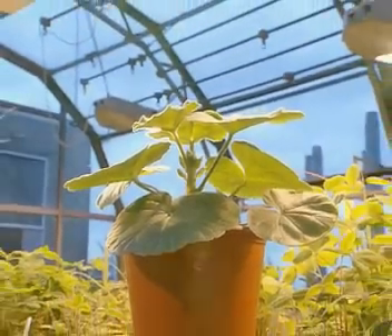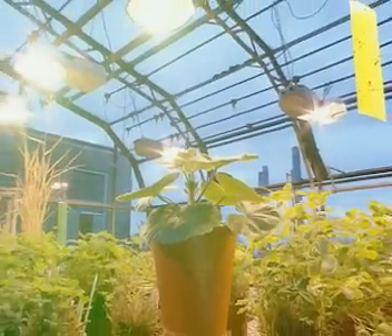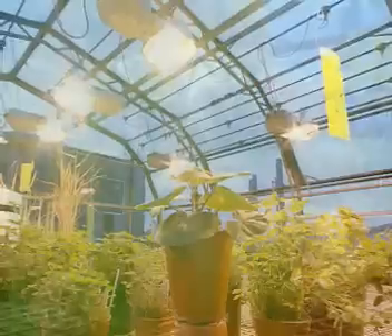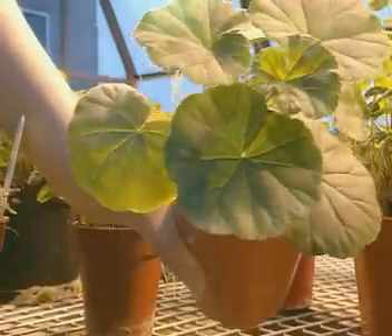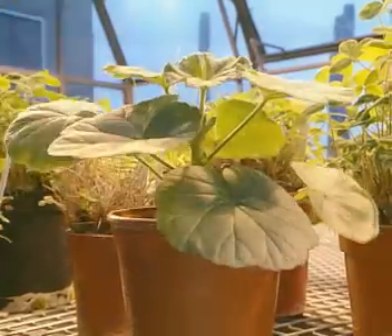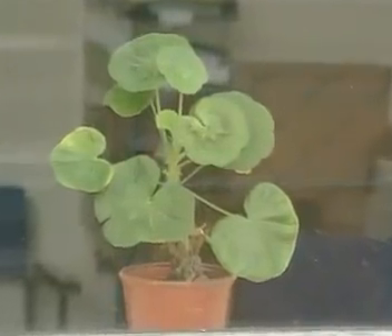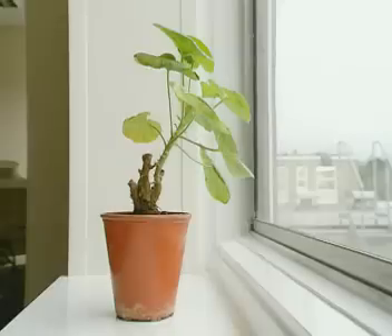This geranium plant has been growing under the bright lights of a greenhouse. Light has fallen onto the plant from all directions and its leaves are evenly distributed. But place a similar geranium on a windowsill and it looks quite different — the leaves are nearly all pointing towards the window.